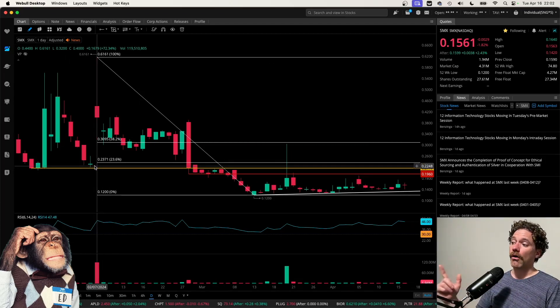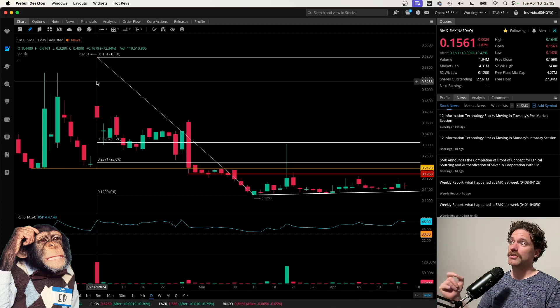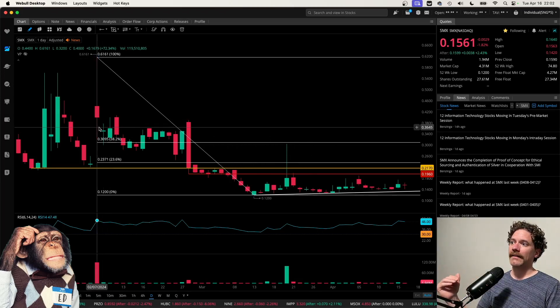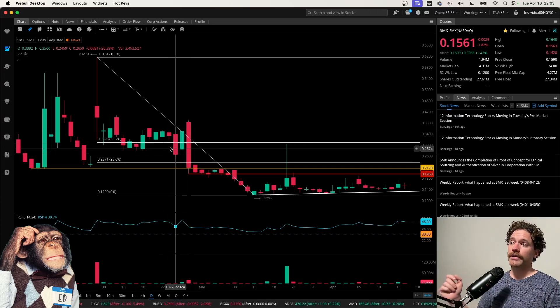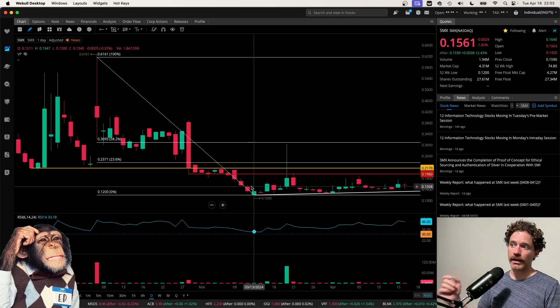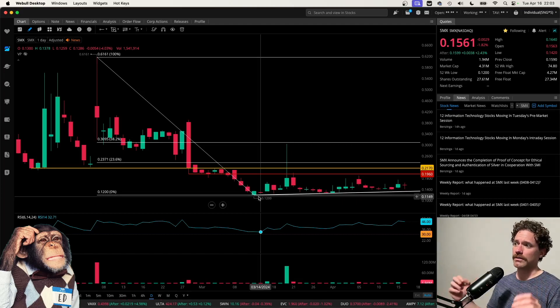On February 7th we did have this high going up to 61.61 cents. From that we did pull back and then consolidated — that right there is a bear flag. Then on February 28th we did get a bearish engulfing candle breaking below those previous lows and then starting to consolidate again, forming another bear flag and then a break lower. But since then it's been doing something pretty interesting, which I'll get into in a minute.